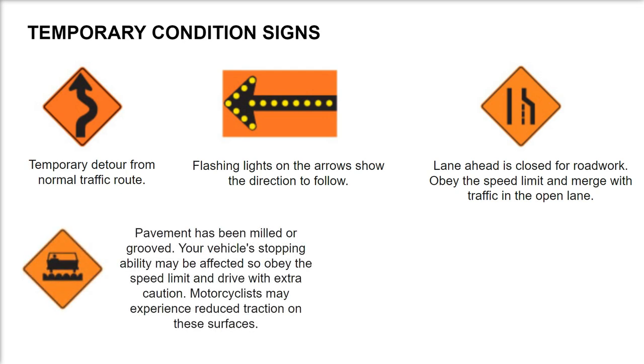Pavement has been milled or grooved. Your vehicle's stopping ability may be affected, so obey the speed limit and drive with extra caution. Motorcyclists may experience reduced traction on these surfaces.